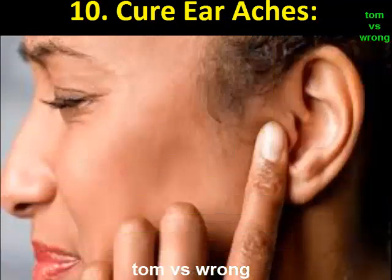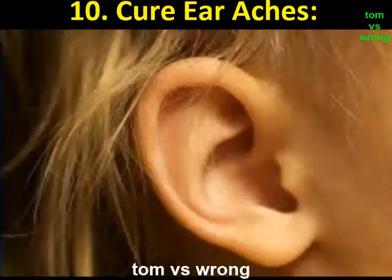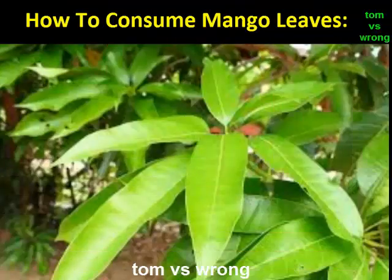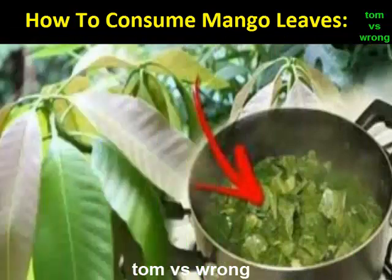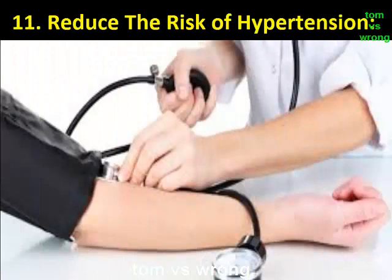Benefit 10: Cure earaches. Having a painful ear is very irritating. The mango leaves are rich in nutrients like saponins, flavonoids, and alkaloids that help in curing earaches. To use mango leaves for ear pain: take some mango leaves, extract the juice from them, and pour around one teaspoon of mango leaf extract into the ear, similar to ear drops.